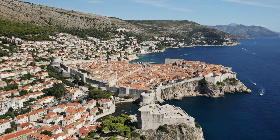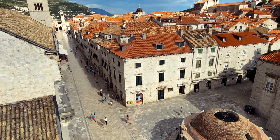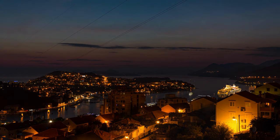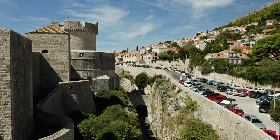Continuing our adventure, we arrive in the picturesque city of Dubrovnik in Croatia. Known as the Pearl of the Adriatic, this UNESCO World Heritage Site offers stunning coastal views, fascinating history, and affordable accommodations. Make sure you walk the ancient city walls for breathtaking panoramic views.